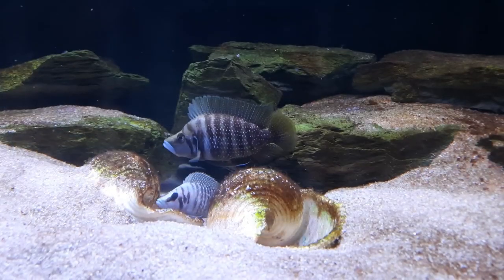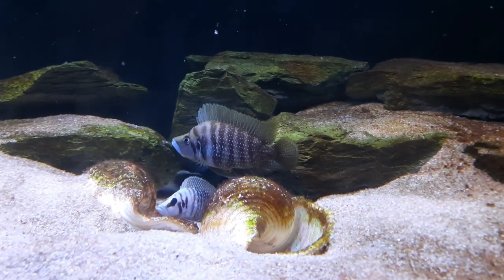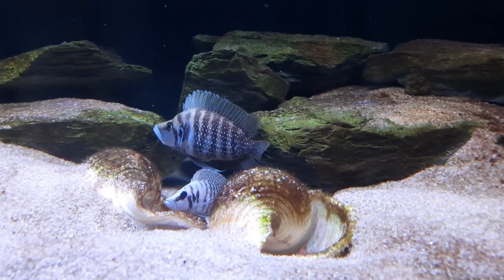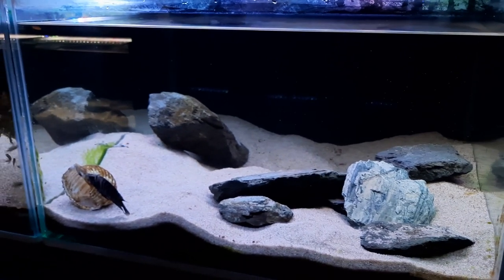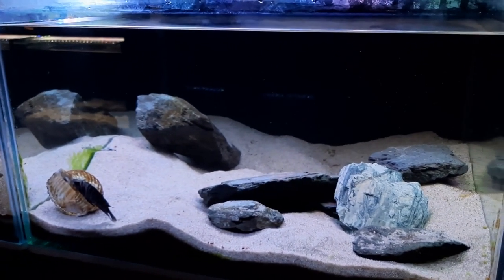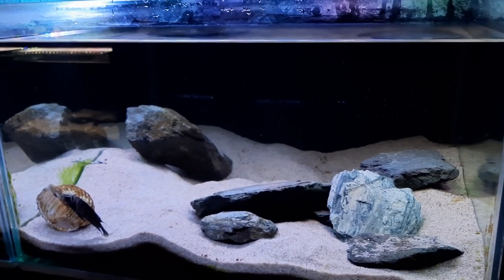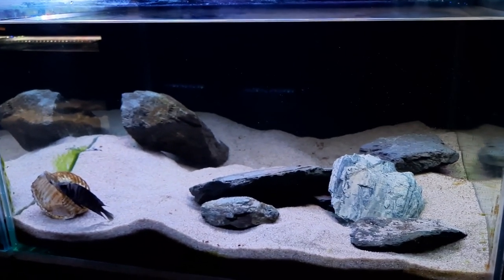My white calvus female doesn't do that at all — she'll hide in the shell or swim away and let me catch the fry. Every single time, all six times I've spawned the white altolamprologus calvus, the fry have been found far away from the shell at the front or back of the aquarium, very far from the parents. This is very different — she's really guarding that shell. I noticed a couple had exited the shell, so it was a good time that I walked past when I did.